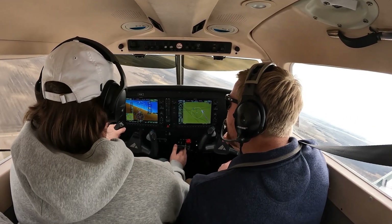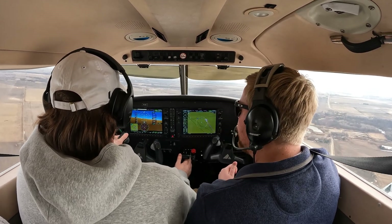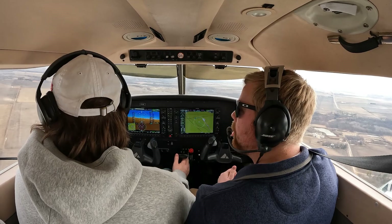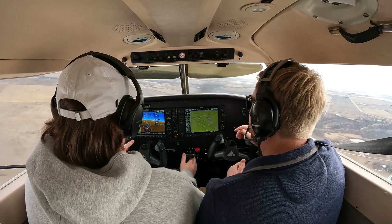And then once we start to feel that sink in our butt, we ease back on the controls — and that's our flare. So you descended just a hair. There you go. So 21. All right, left midfield downwind. Jefferson traffic, Archer 731 November Delta is left midfield downwind for runway 32, Jefferson. Awesome.